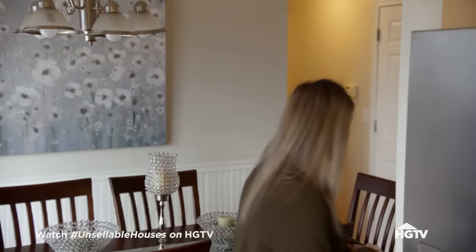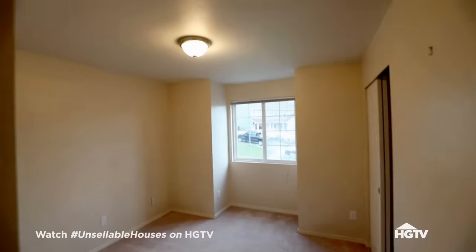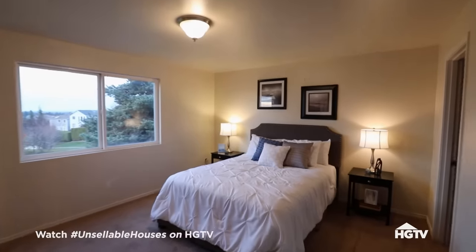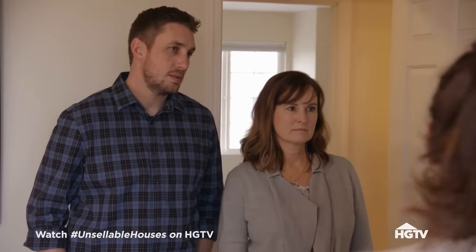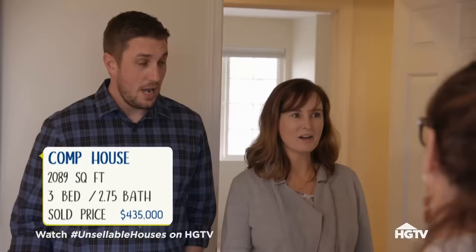There are two bedrooms that are actually completed finished bedrooms, and then the master. I like it way better than what we have — comparing it to ours, it's beautiful. Now that you've seen a finished split level, what do you think this one sold for? Maybe 410? This actually sold in three days and it sold at 435. Oh my gosh, that's amazing.